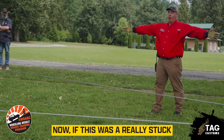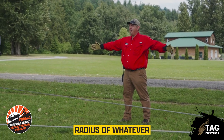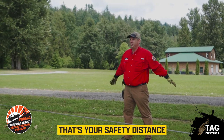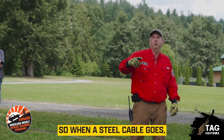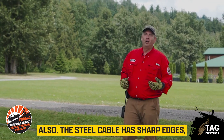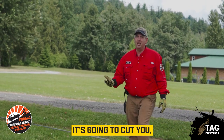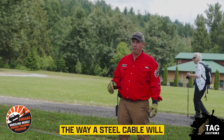If this was a really stuck situation, we'd have a safety radius equal to the length of the line — because these things can snap hard. When a steel cable goes, it goes flailing and spirals through the air. The steel cable has sharp edges; the synthetic cable does not. So even if it hits you, it's going to cut you, but it's probably not going to cut right through a bone the way a steel cable will when it snaps.